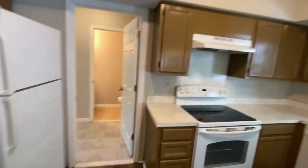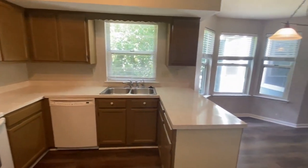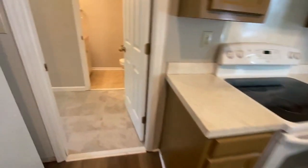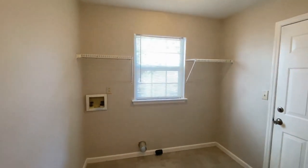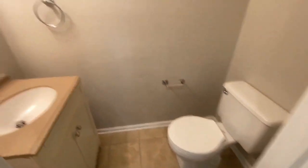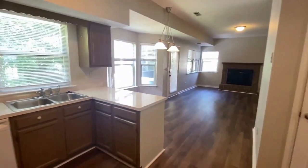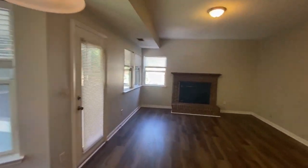The kitchen offers lots of cabinets, lots of countertop space, and all-white appliances. Here we step into the laundry room area and half-bath, or powder room. You can see lots of natural light in this beautiful home.